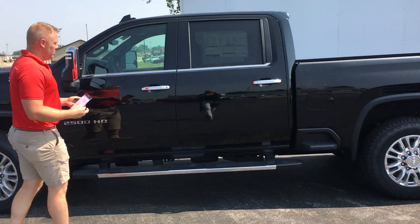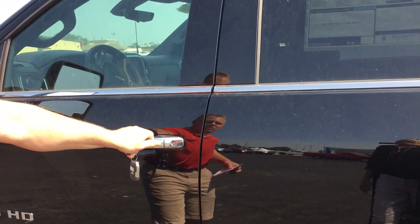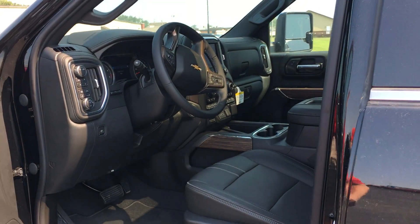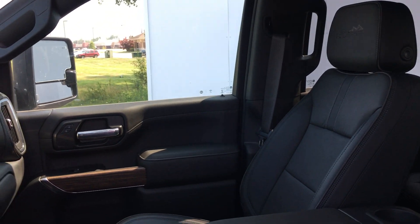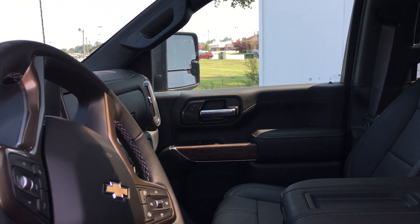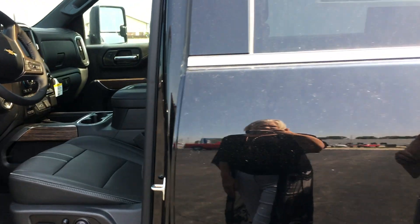Coming up to the inside, it does have push-button unlock for the truck so you don't need your keys to get in. It has leather heated seats, cooled seats as well, power rear glass, and a heated steering wheel.